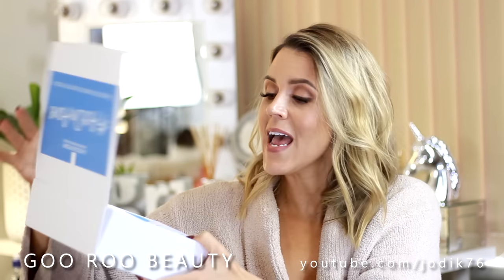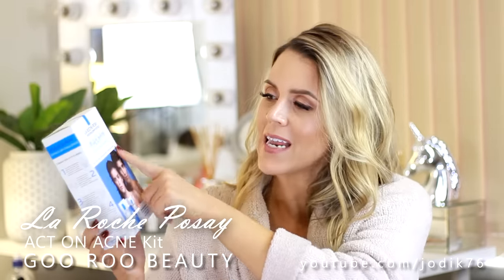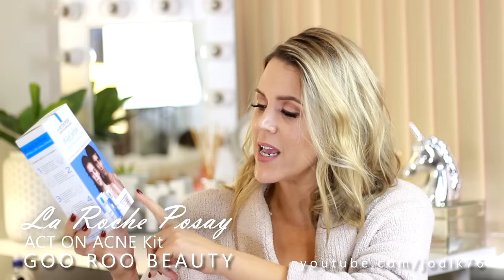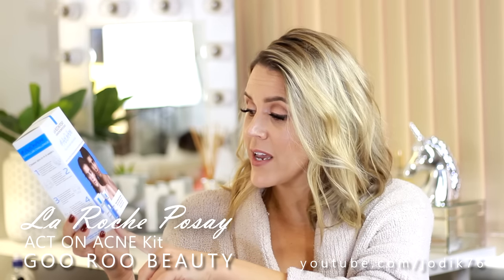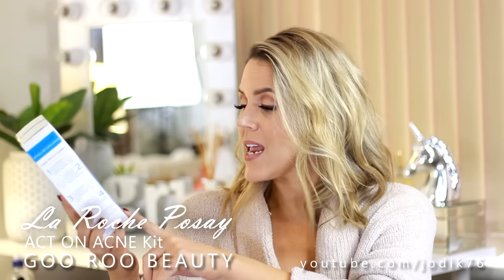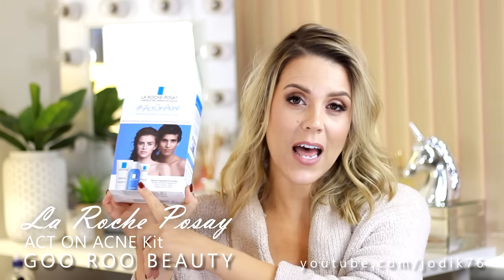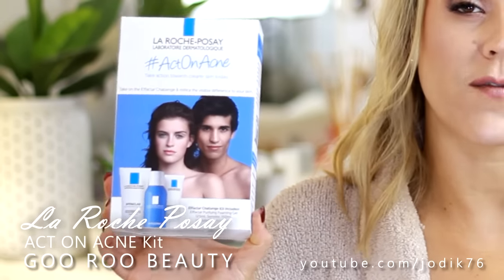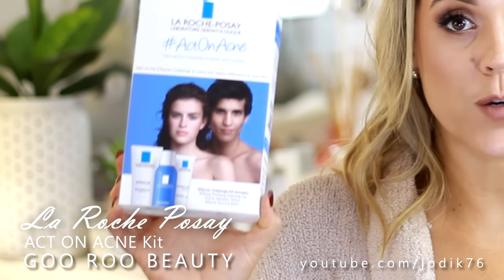I've also been sent some skincare from La Roche-Posay - they say take action towards clearer skin today. Inside the box is the Act On Acne Kit - the Effaclar Challenge Kit - which includes the Effaclar Purifying Foaming Gel, the Serozinc Spray in 150ml, and the Effaclar Duo. These products are well-known on YouTube for really helping those with oily, problematic, acne and blemish-prone skin. La Roche-Posay is a fantastic brand now widely available at Priceline.